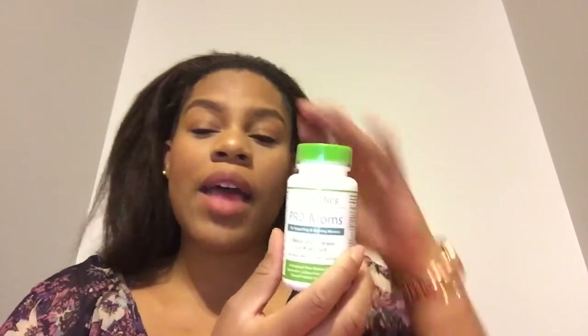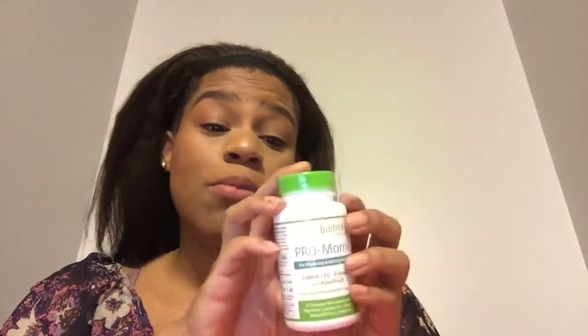The next item is the Hyperbiotics Pro Moms. I actually received this in my last box, so I'm a bit disappointed — I was hoping to get something new every time. I was happy to receive it last time because it's full size and I thought I could give it to someone I know who is nursing. It's kiwi flavored and it's supposed to help moms nurse and bring more vitamins and nutrients. I was happy to receive a full-size product, but I wish I got something different this time. For five dollars for the box though, not too bad.